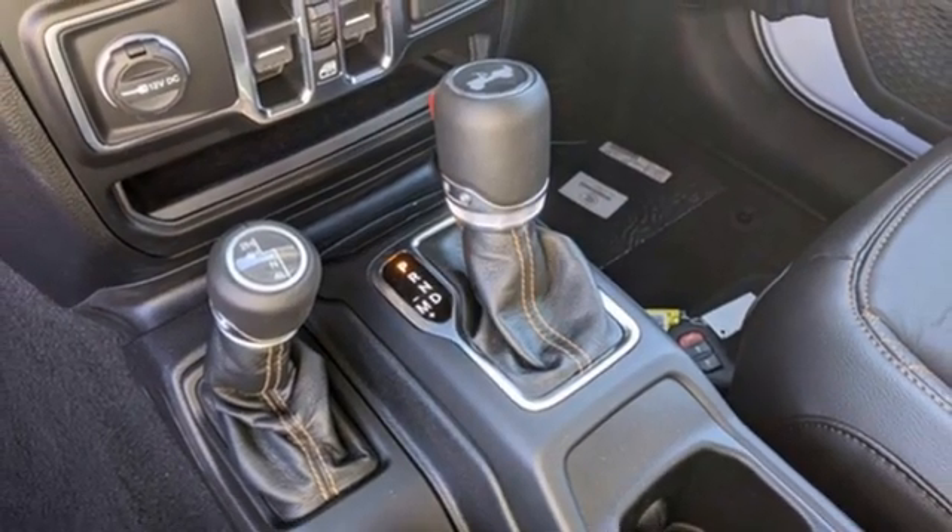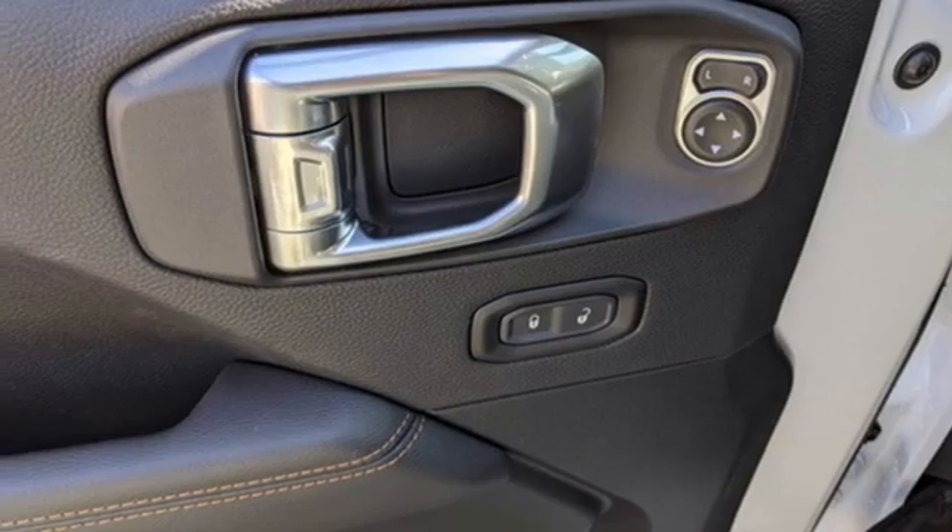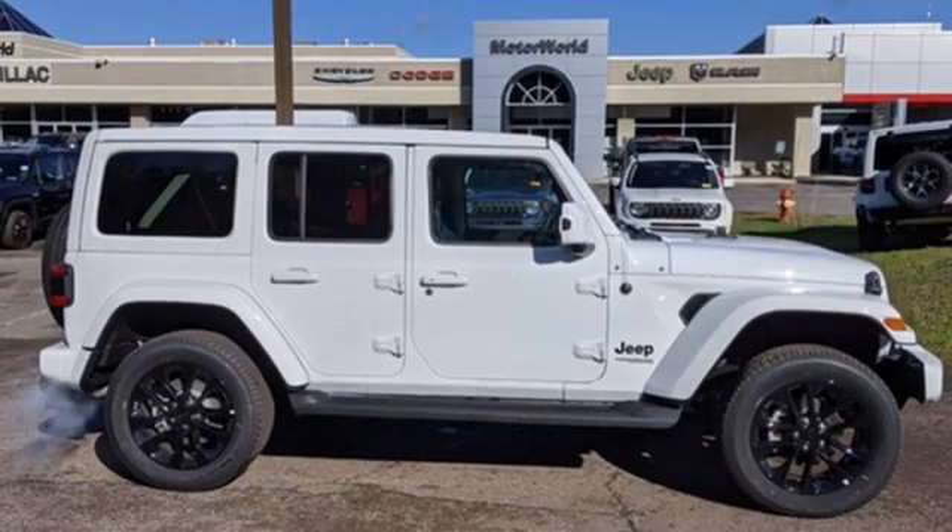Streaming audio, front and rear tow hooks, doors and push button start proximity key, and automatic transmission.